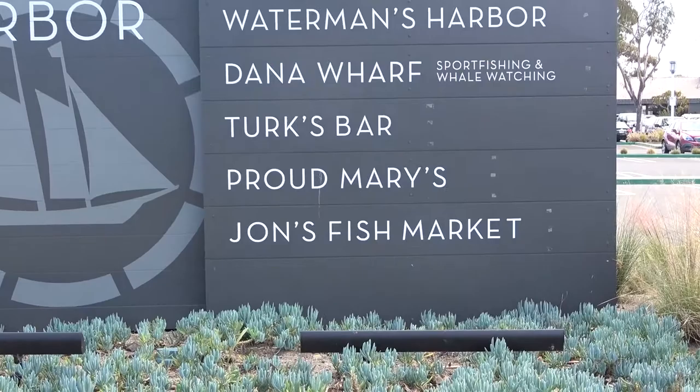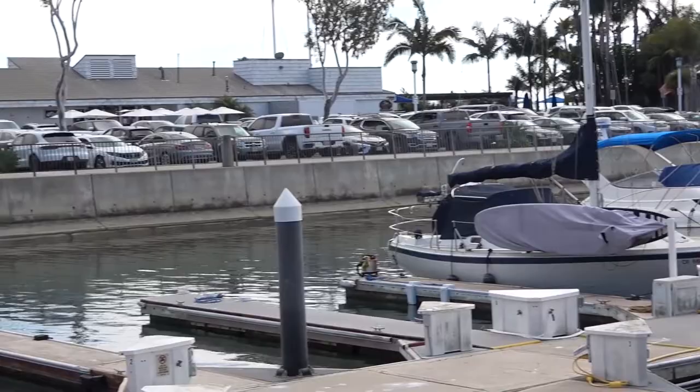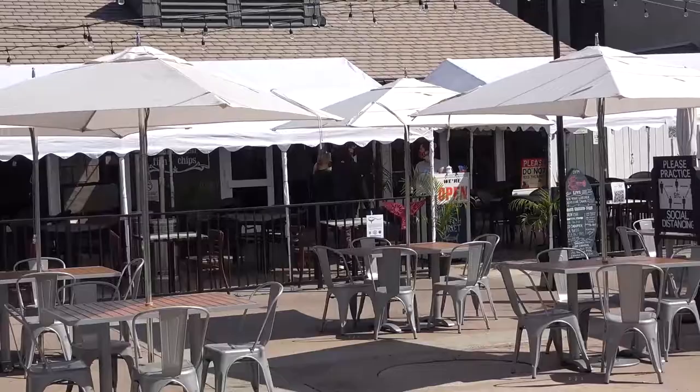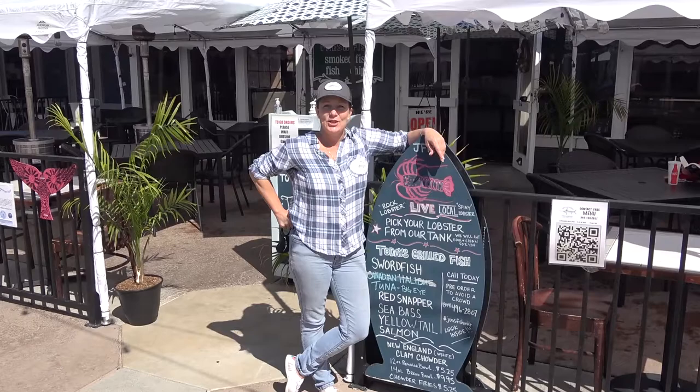This episode of Orange County Eats features John's Fish Market, located in the Dana Point Harbor, Dana Point, California. Shayla here with John's Fish Market, Dana Point Harbor.